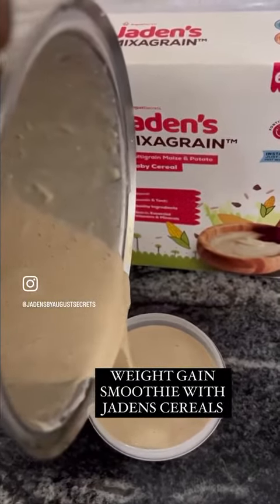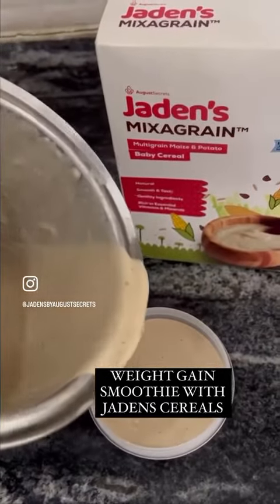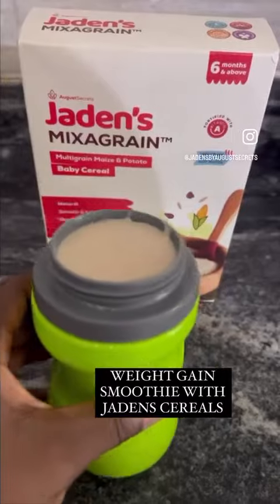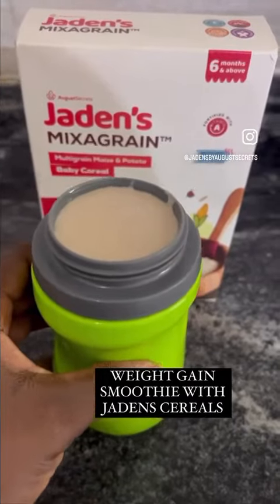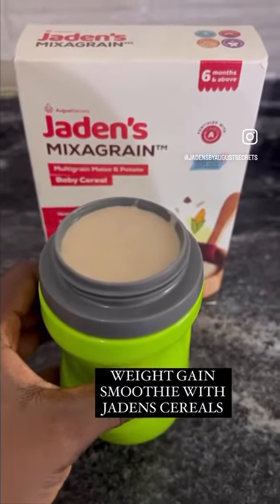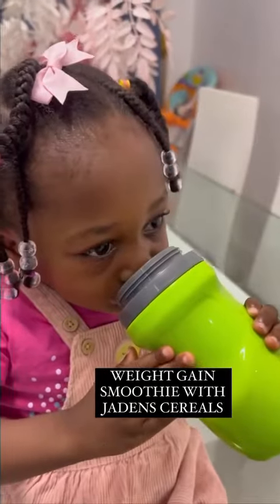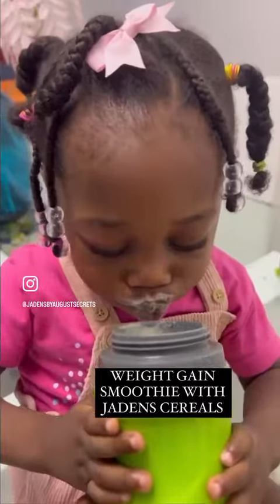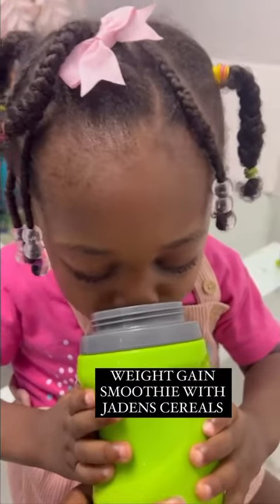Now, this smoothie is a powerhouse of nutrition. It contains potatoes, corn, yogurt, peanut butter, and banana. My goodness, this is a full meal — this is not a snack. It is a full, delicious, tasty meal that Joella had for lunch.